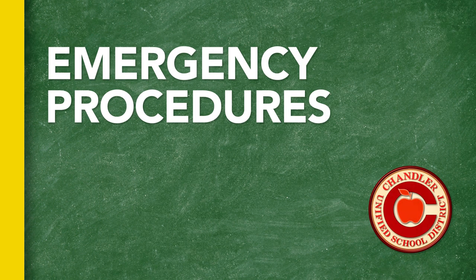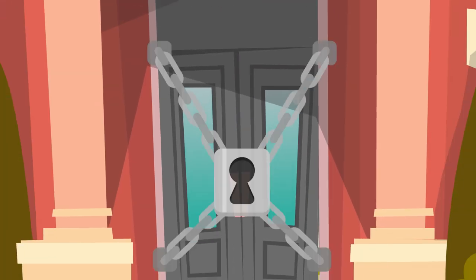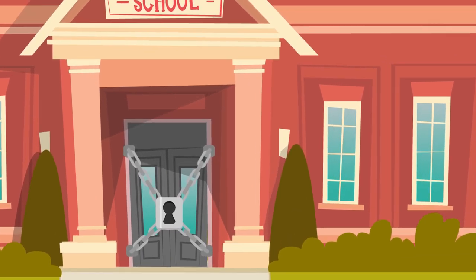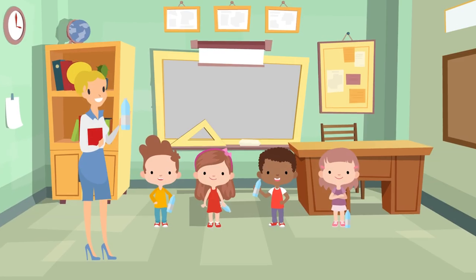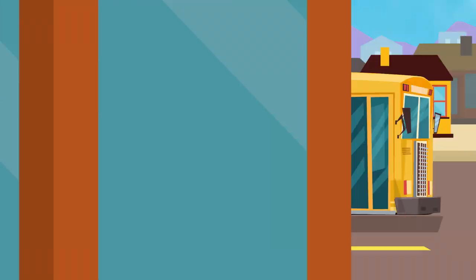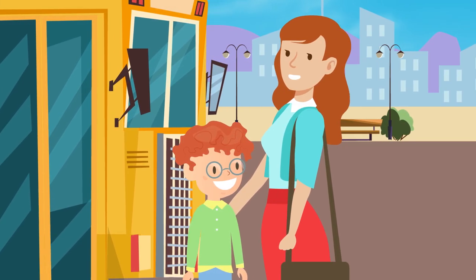The well-being of CUSD students is paramount, and schools have procedures in place to manage unforeseen and potentially hazardous situations. These include school lockdowns and evacuations, and district personnel are always prepared to safely deliver food and water to students when routines and schedules are unexpectedly interrupted. Depending on the type of emergency, it may be necessary for students to be bused by the district to an alternate location where they can be safely reunited with their families.